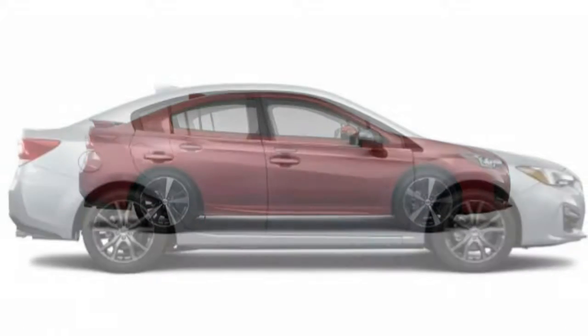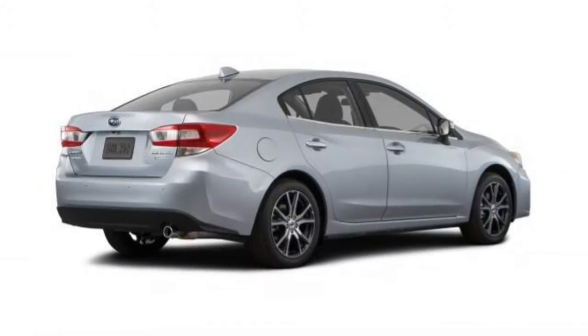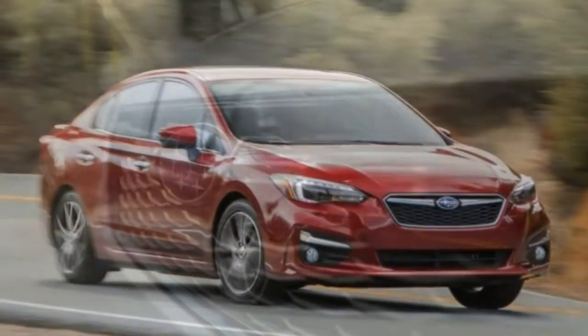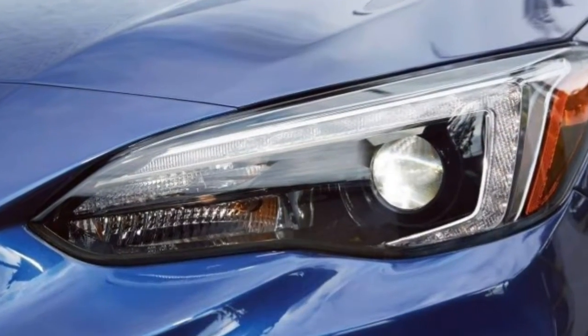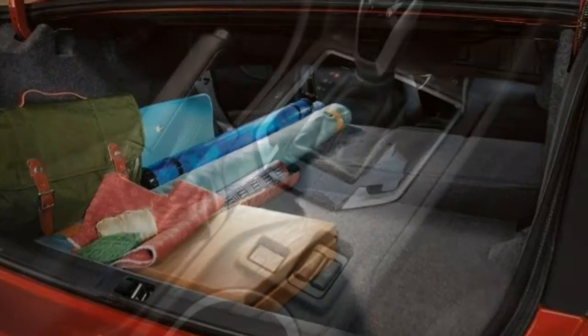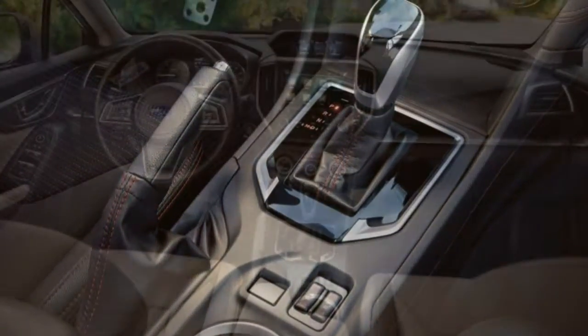The seats are mounted high enough that getting in and out won't be a challenge for most average-height adults. The roofline, while lower than the outgoing Impreza's, is high and provides ample head clearance — overall, entry and exit are effortless. The tilt-and-telescoping steering column allows for a lot of adjustment, and the driver's seat offers six-way adjustment, so there's plenty of range for all types of drivers to find a good position.